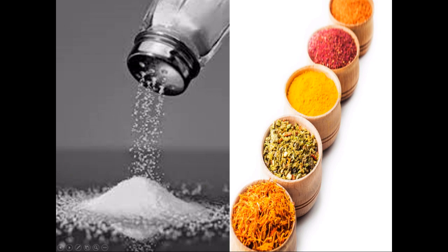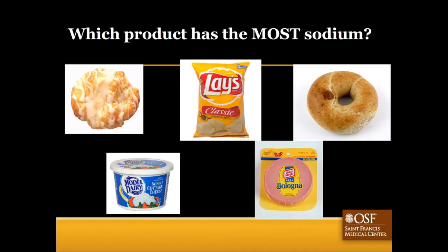Before we do that, by show of hands, who thinks the following products have the most sodium? The five items are: cheese danish, potato chips, whole wheat bagel, cottage cheese, and bologna. If you think it's the cheese danish, raise your hand. Chips? The bagel? Cottage cheese? And our lunch meat or bologna?